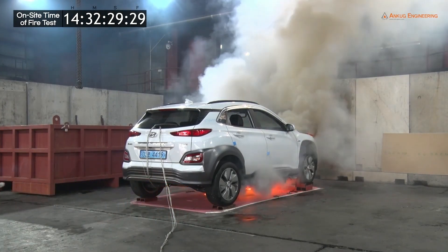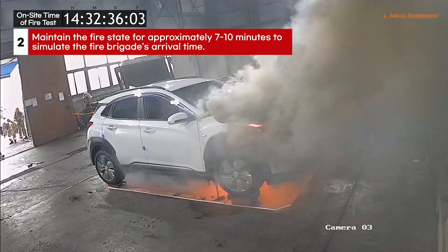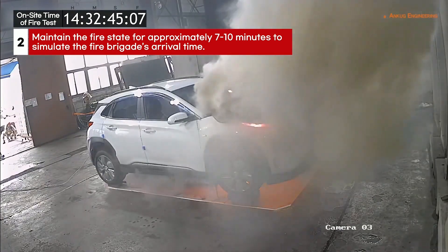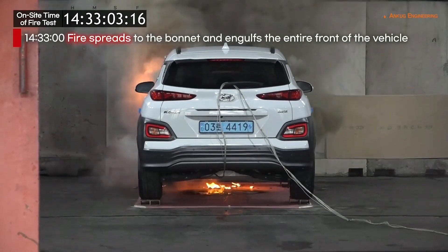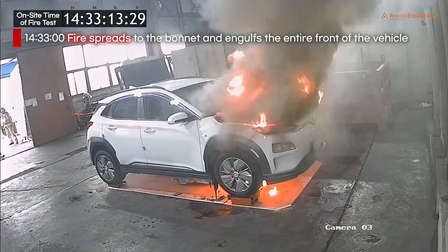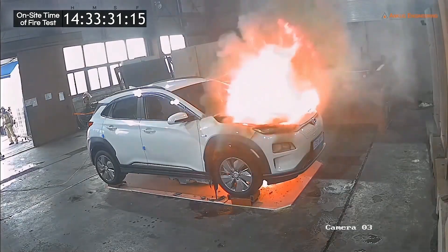With the removal of the gas torch, the fire is left to burn for up to 10 minutes, simulating a fire brigade's projected arrival time. At 13 minutes into the test, the fire has spread to the hood, rapidly engulfing the entire front end of the vehicle.